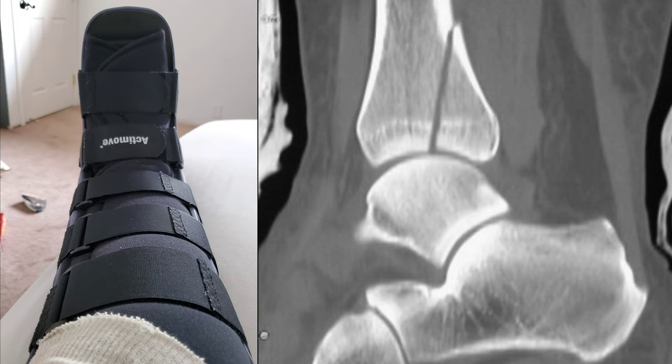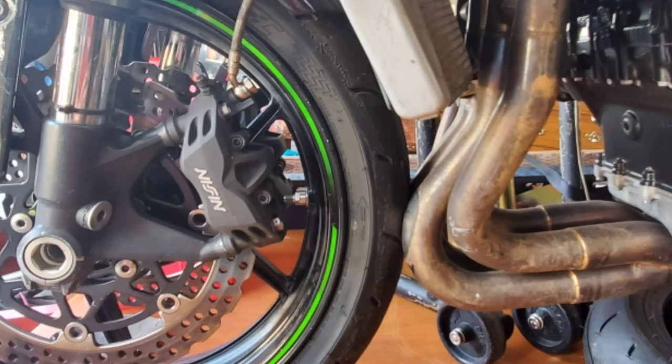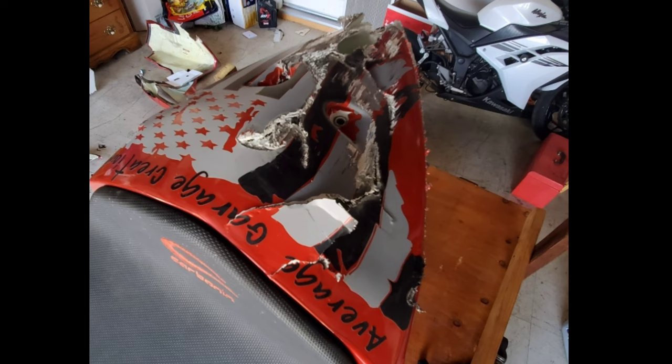I know I don't have empirical data to substantiate my claim, but neither do any of you, so let's not get super technical here. Bottom line is, the Dianese Axial Pro Boots did the job and they did it very well.